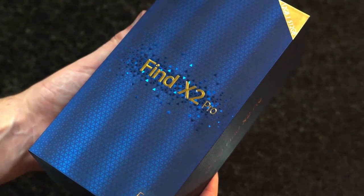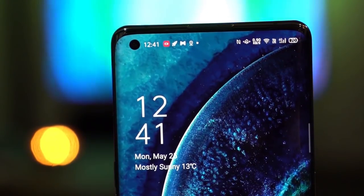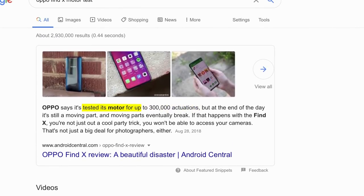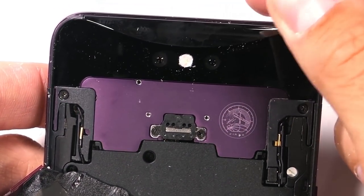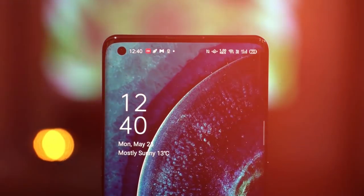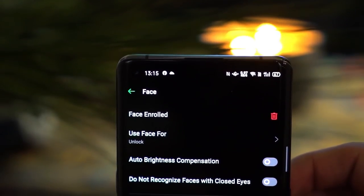The Find X2 Pro ditches the pop-up camera and instead we get a punch hole 32 megapixel front-facing camera. I like this design more than the motorized counterpart. I know Oppo tested the motors and I haven't heard of many problems online, but having it expose the inside of your device every time you unlock the phone had me a little unsure. The hole punch is a much more practical design. This does mean we lose the true 3D face unlock, but to be honest I don't mind that at all.